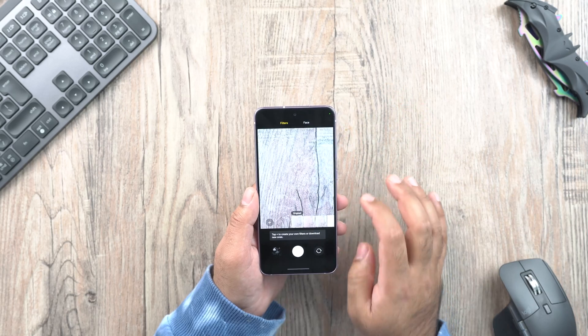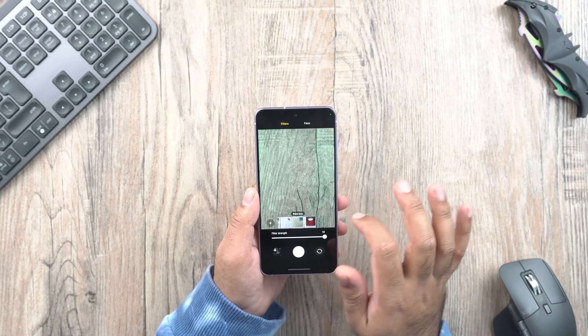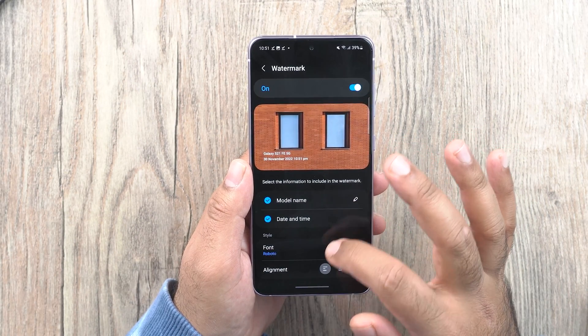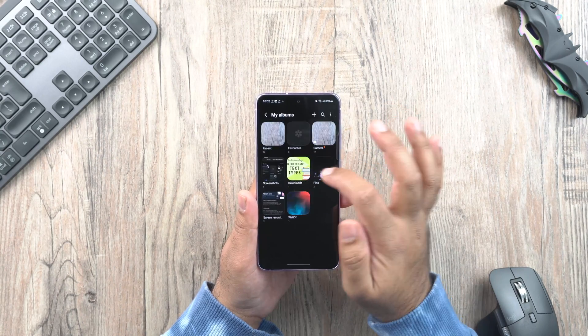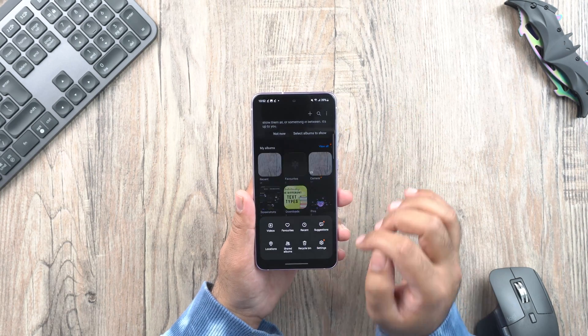The Single Take feature has been revamped — Samsung has cut down on some confusing features and options to make it simpler. Samsung has also streamlined the filters in the camera app to make them more accessible. The much-awaited watermarks feature is finally here; you can add watermarks from camera settings and customize the name, date, and even the fonts. The gallery app now shows relevant or most-used albums on the front to keep things clutter-free.